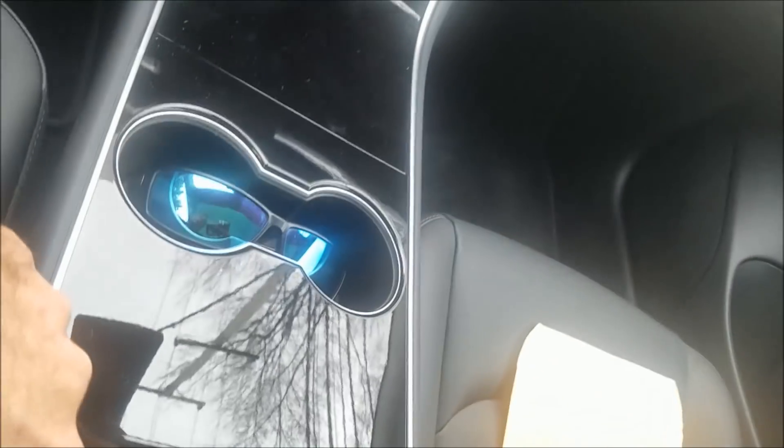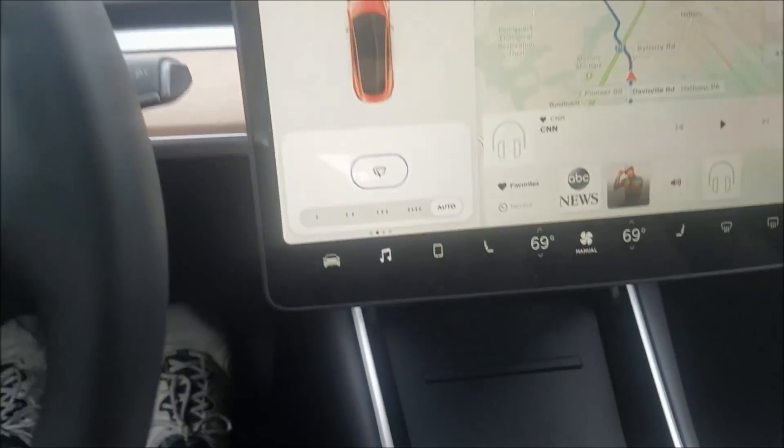Somebody asked about the cigarette lighter. If you lift up your center console and lift this up, right in here is your cigarette lighter, hidden away. They give you a gap here to run the cord up through, which is nice.